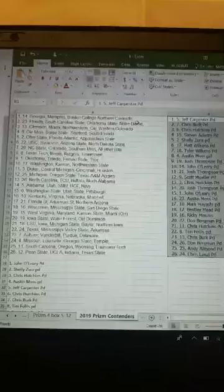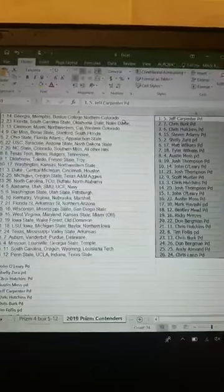That's everybody in the mixer — like I said, I'll post that up. There's quite a few teams on there. Next up we're going to do the Contenders.